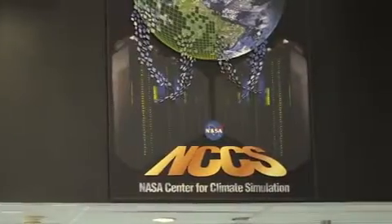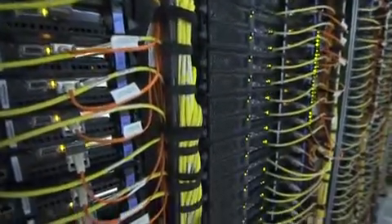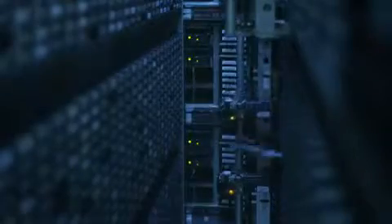The NASA Center for Climate Simulation uses high-end supercomputers to research climate data around the globe. As Director of Computational Information Sciences at NASA, Phil Webster provides scientists with the technical tools to do their job. The NASA Center for Climate Simulation manages the supercomputing center for NASA, which is used by NASA scientists to study weather and climate.